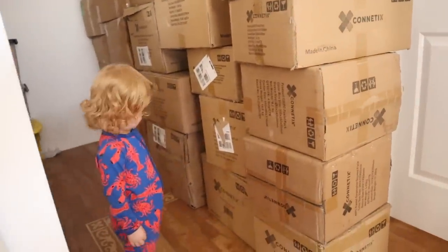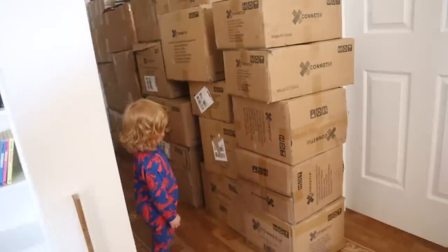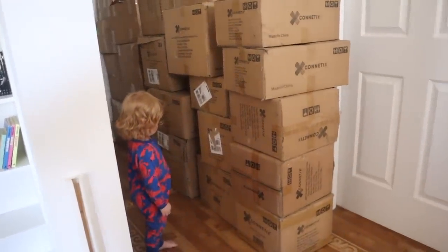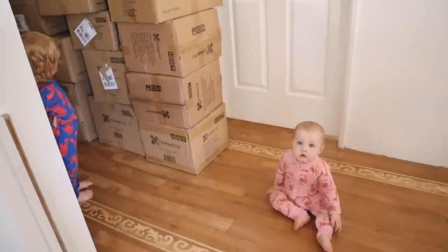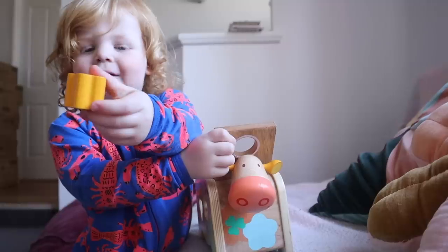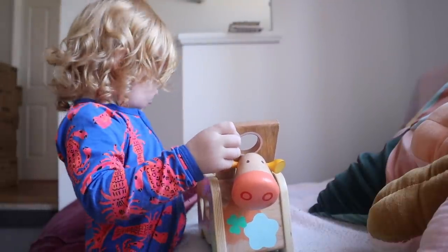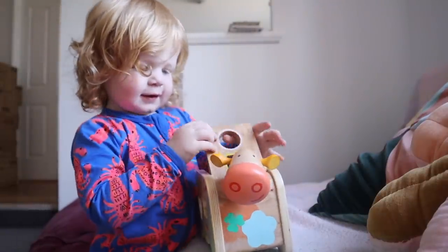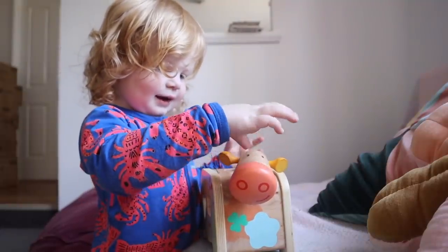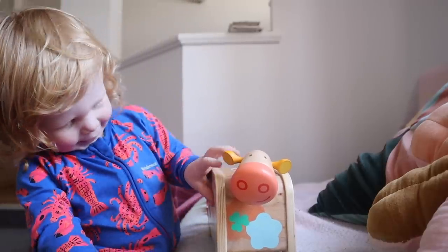Did you see all the boxes, Coco? Yeah, lots and lots of boxes. That's for the shop. Are you going to help with the shop, Birdie? Flower, yeah, it's orange. This is cacao. Oh, it's cacao? Does cacao love shapes? Where's the star?